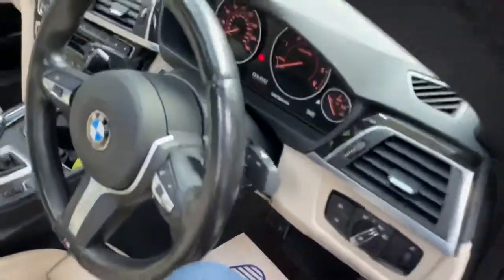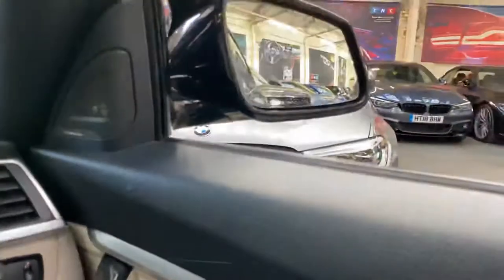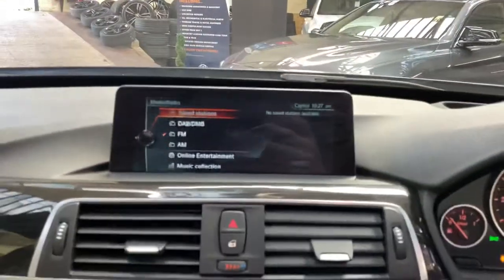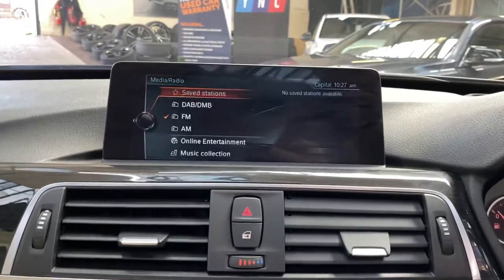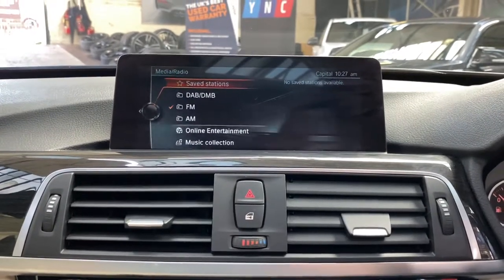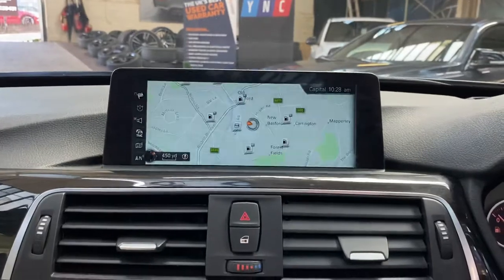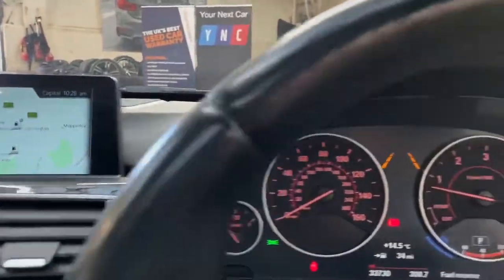We'll now take a seat inside the car. I can get the car started up and go through a few of the interior features. We've got power folding mirrors, as you can see there. With the car started, we'll go through the features on this professional wide nav and media screen — including DAB, music collection, online entertainment, USB, and Bluetooth, all on a nice big wide screen.